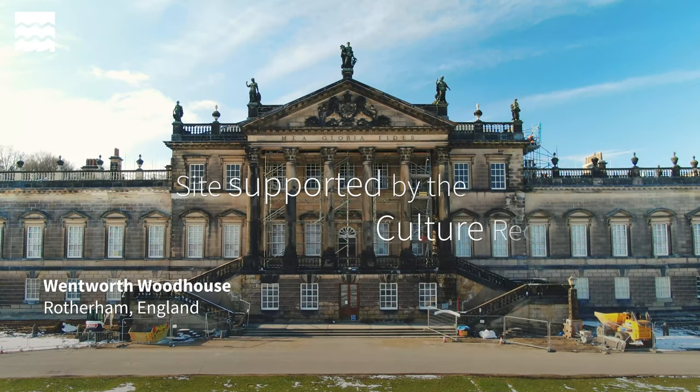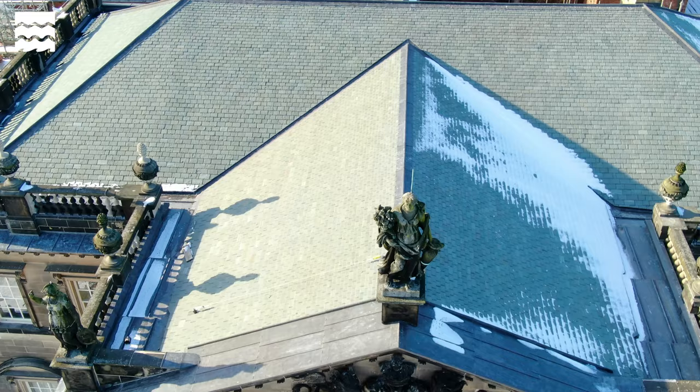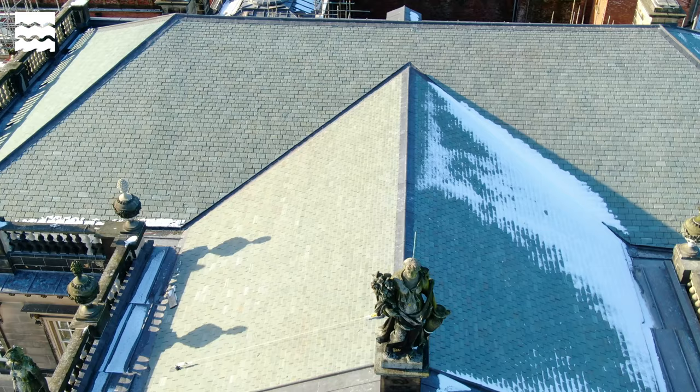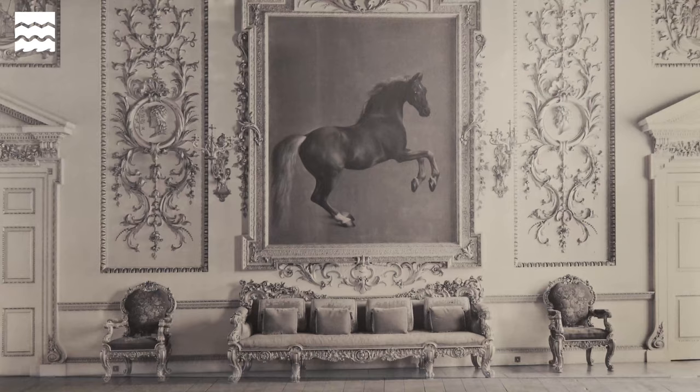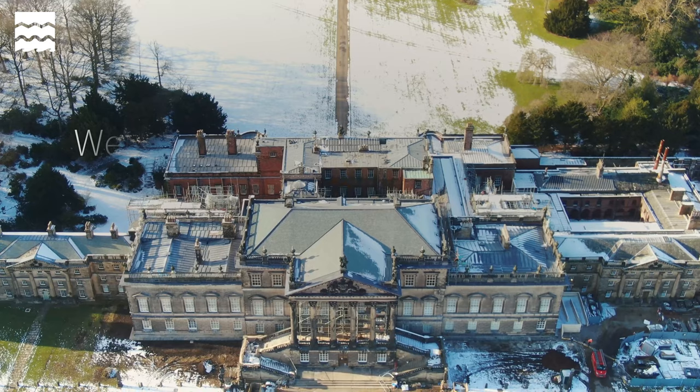One of the most important things with any building, historic or not, is to make sure that you don't get the weather in. We've got a lot of water coming in throughout this site. At this point in time we've managed to cover about half of the roofs, a lot of that with HE's help, so thank you very much for that. Without that attention we will lose parts of the mansion, and it's our role to try to halt that decay whilst we can get new projects underway to completely re-roof the mansion.